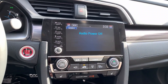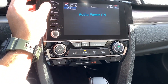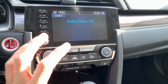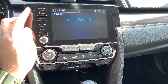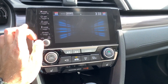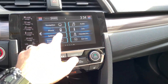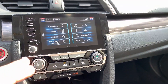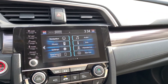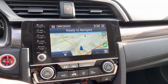Now let's talk about the infotainment system. If you look at it, the screen is simple and clean. The interface is very simple, but the response is not very fast. It's a bit slow, not fast — that is a small drawback of the system.